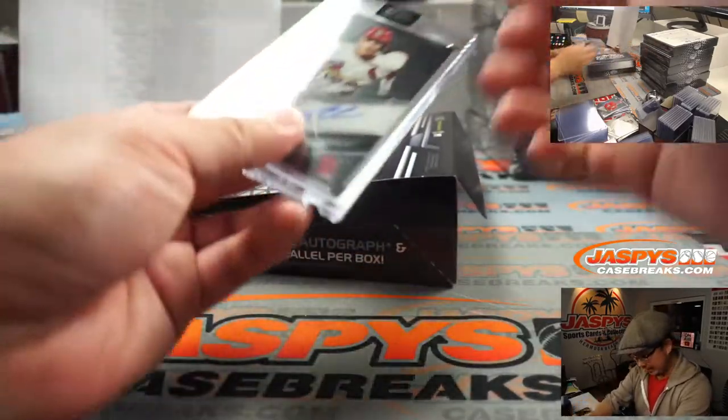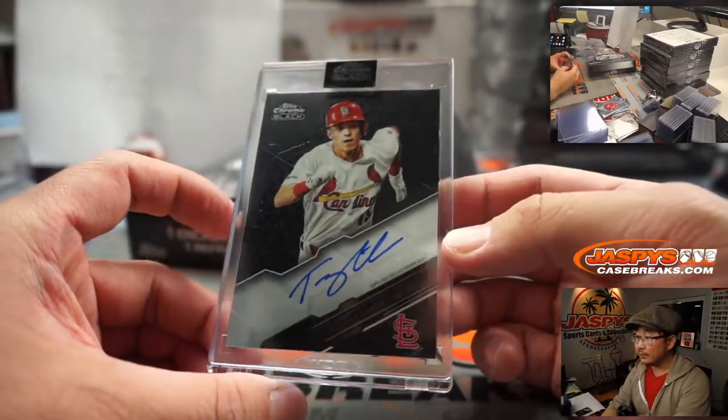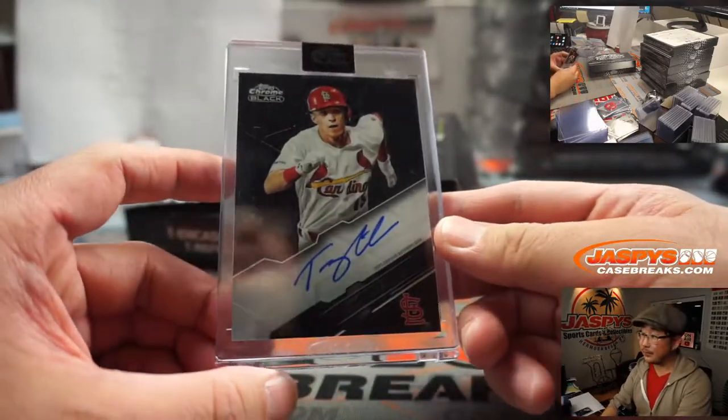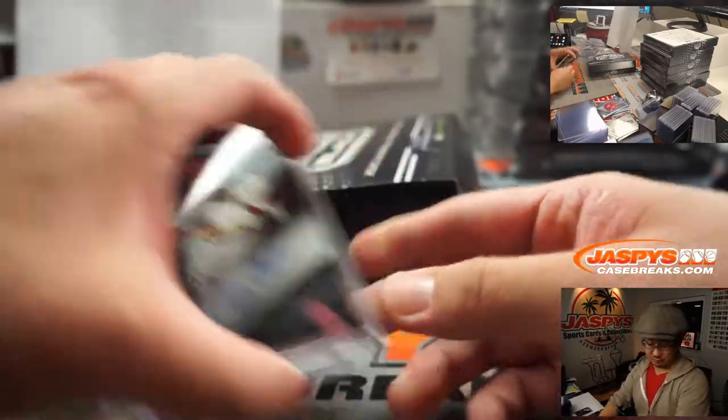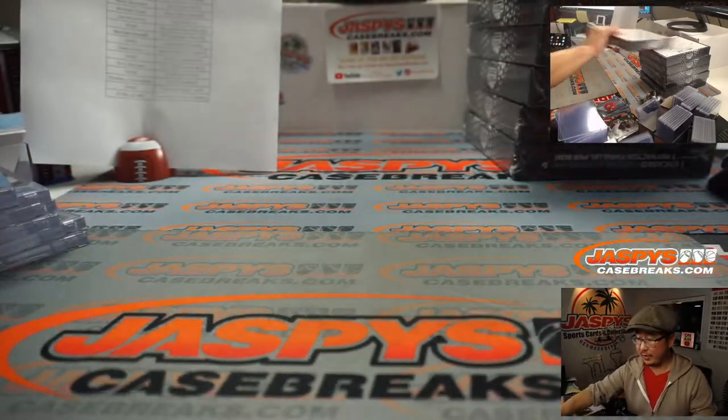Next one is for the Cardinals — Tommy Edman, St. Louis, Eric J. All right, halfway through the break, six more to go.